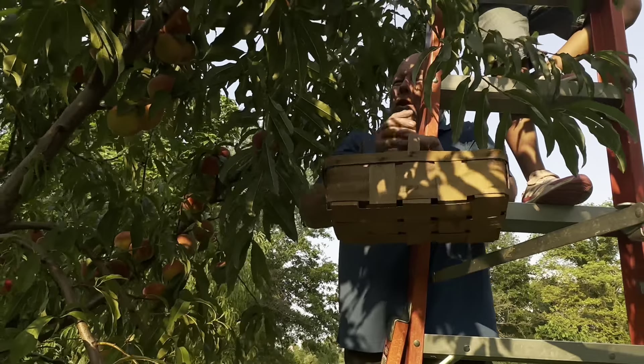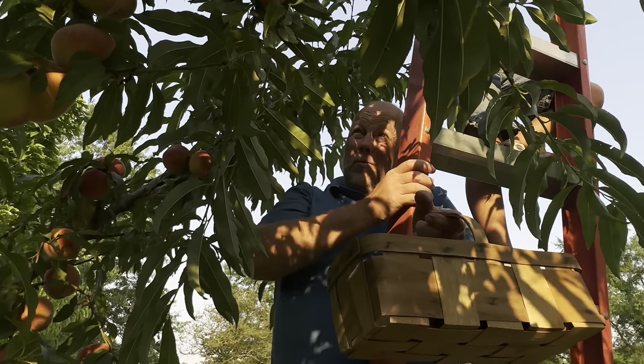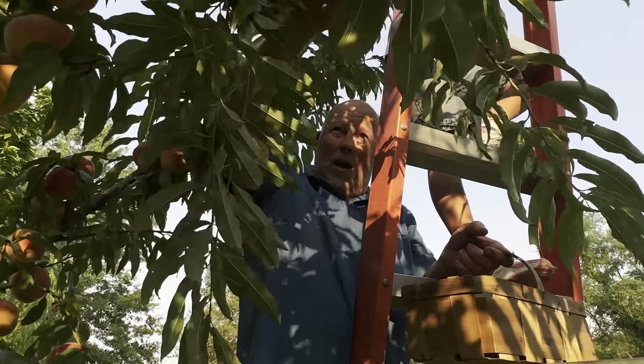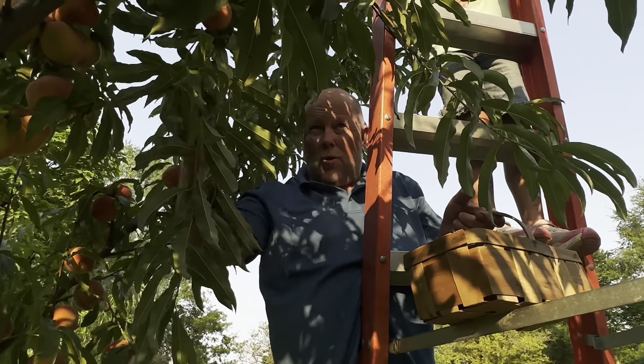It's a very good peach. It's an early peach. If you let it get super ripe, they're just like candy — very sweet. And they hold up well for canning. We're picking them now, a little on the hard side, and we'll let them sit for a couple of days because the raccoons like them too.